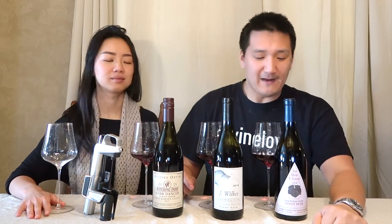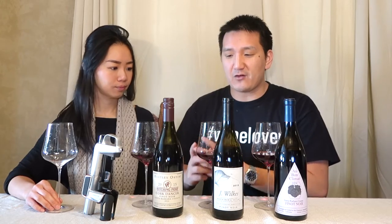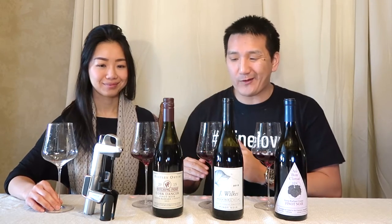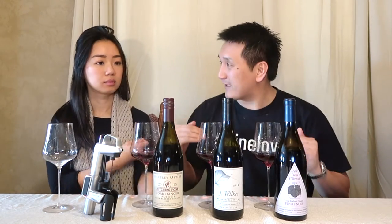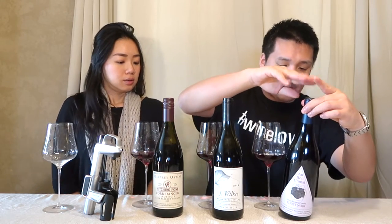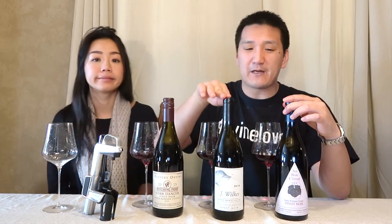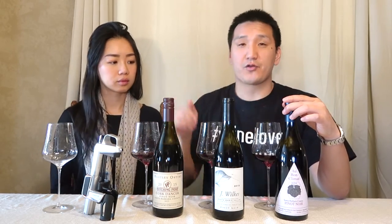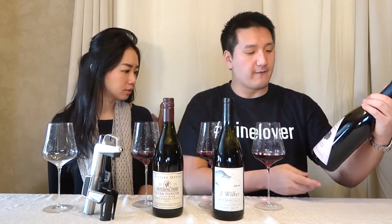We have three value-driven Pinot Noirs, and what I mean by that is under $30 US. I know $30 for a bottle of wine can seem like a lot to some people, but in the world of fine wine Pinot Noir, that's fairly low. All three wines are priced at $22, $30, and $29, and I've seen all of them under $30 on various retail wine search sites. Ready to get started? Let's go.